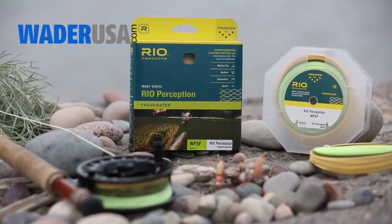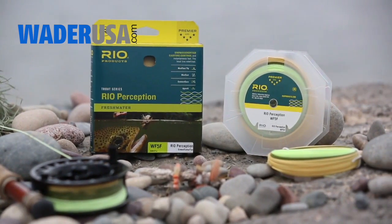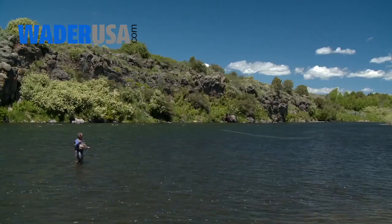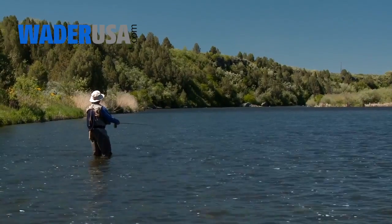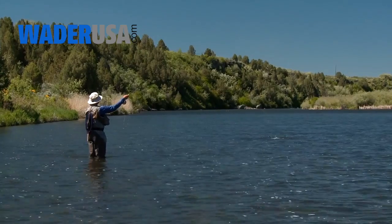The Perception is Rio's newest trout line and it has two distinct differences from all our other trout lines. It's built on our unique connect core which has an ultra-low stretch and is great for easy line pickups, intuitively better cast timing, and sharp precise mends, as well as making the line fantastically sensitive to strikes and giving anglers lightning fast hook sets.